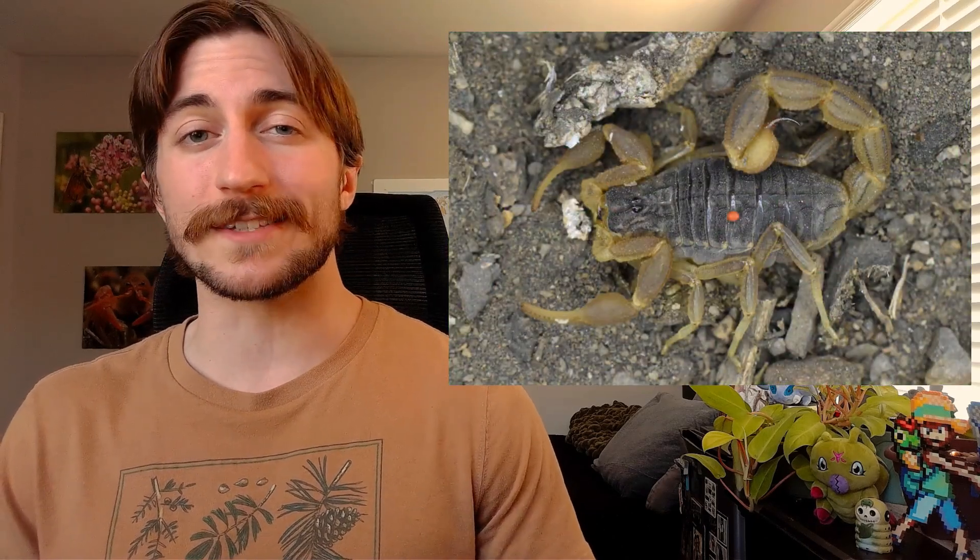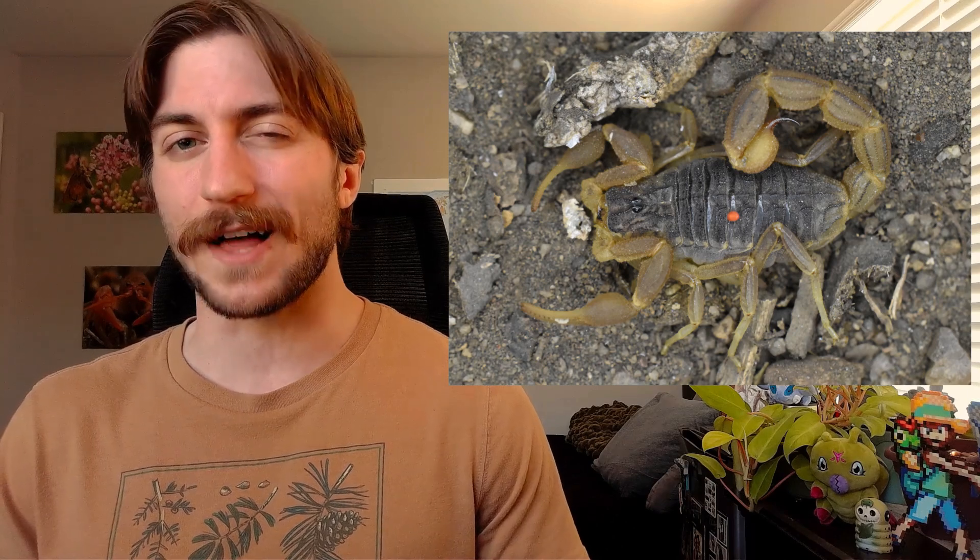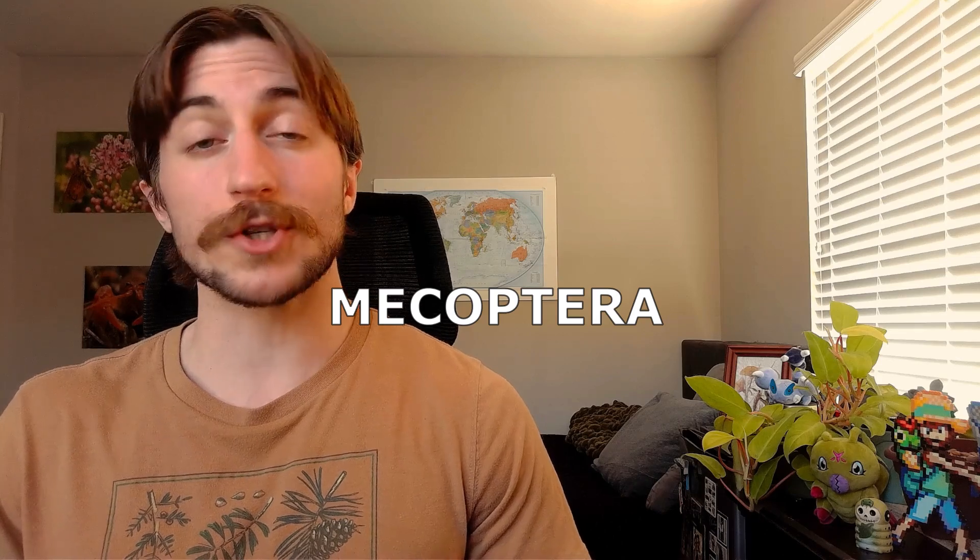Welcome to the Insect Spotlight Project, a channel dedicated to shining a light on insects, spiders, and any other creepy crawlies that get left out of the ecologic spotlight. So today, we're talking about the order Mecoptera, also referred to as the scorpion flies.